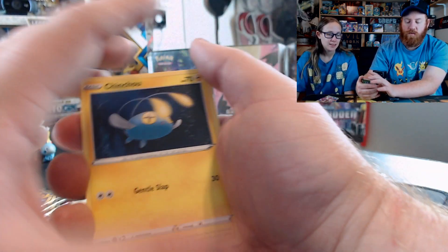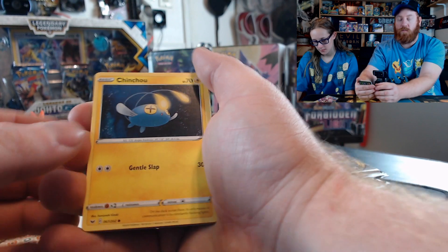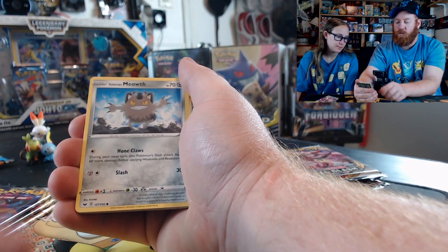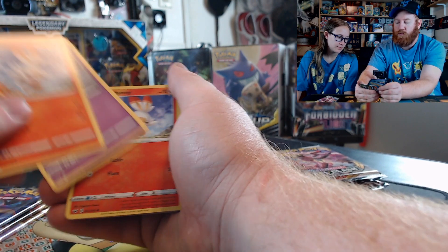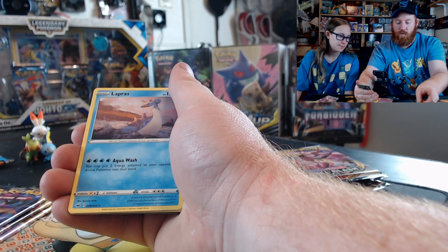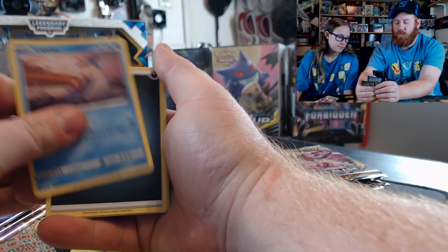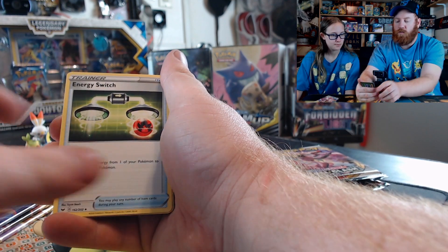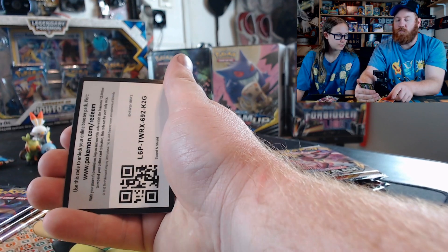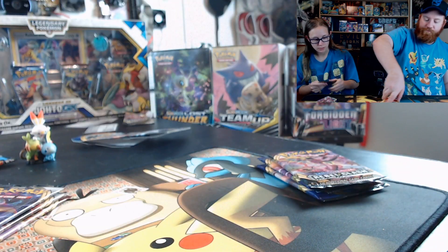This one is Sword and Shield. We have a Chinchou, Grunk, Meowth, Scorbunny — I have a Scorbunny — Senna T, Lapras, non-V though, Energy, Energy Switch, Wishiwashi, Salazzle, and it's a good card. I'm going to open Rebel Clash.